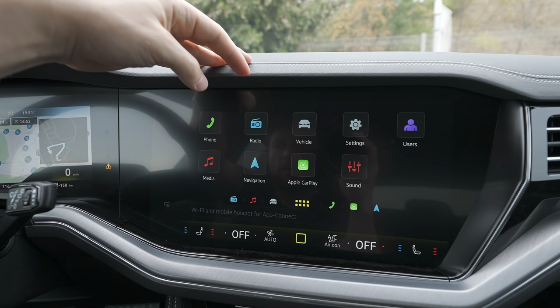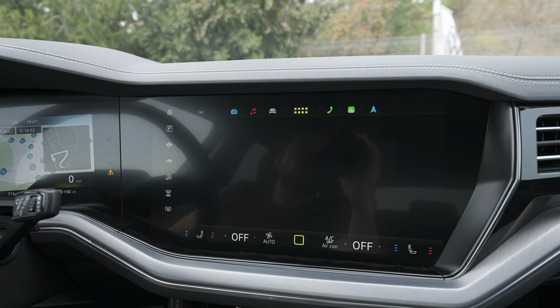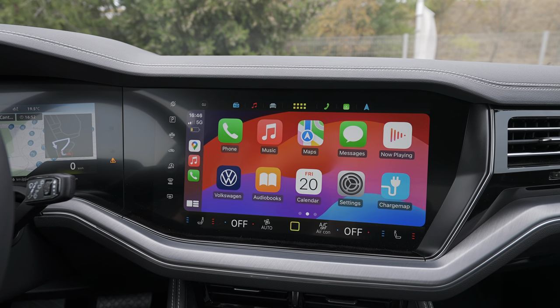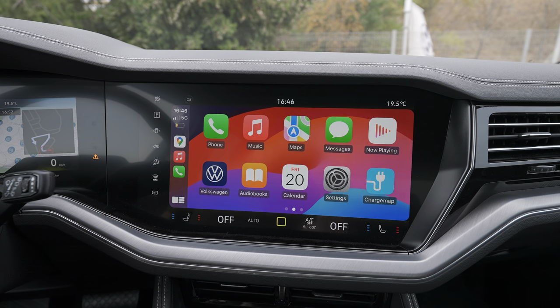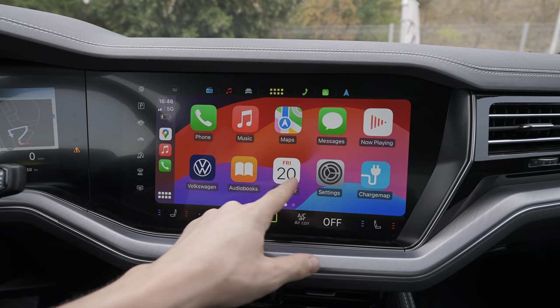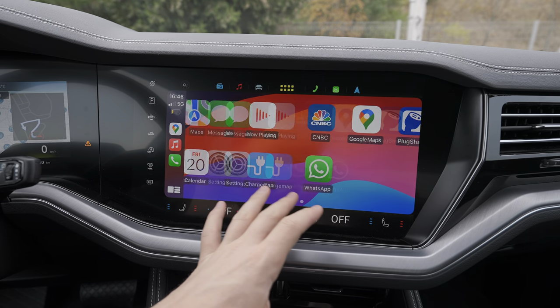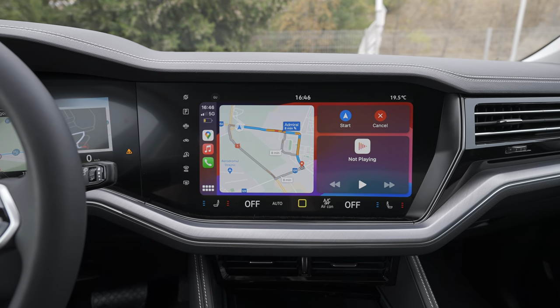This is a big improvement they bring to the car — the fact that now you can see Apple CarPlay or Android Auto all over that 15-inch screen. It's super useful and it works really fast. I already connected my phone and have all the applications from the phone. I guess you get a lot of useful information from the video and I hope I covered everything.